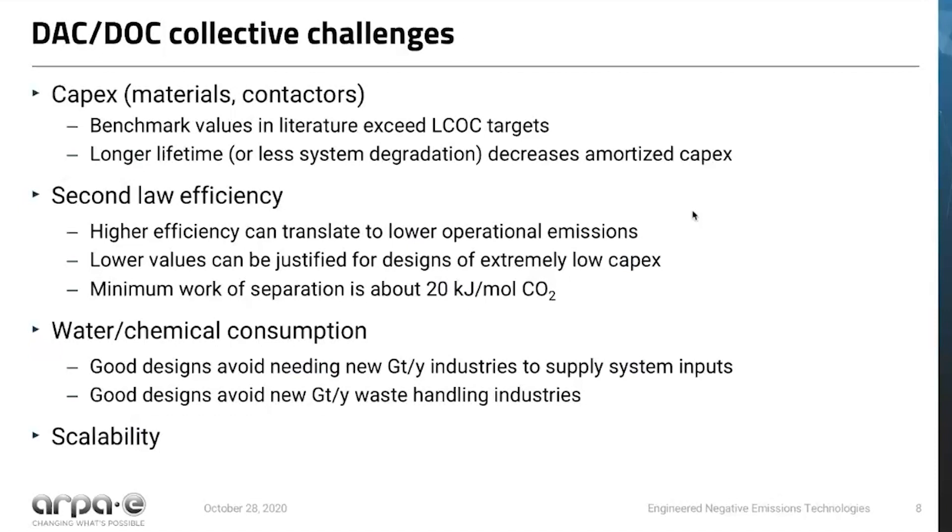We also think that good designs should avoid needing new industries to produce chemical or water inputs to the system, or deal with chemical or water outputs. Water and chemical consumption is an important challenge to be overcome. And finally, scalability is really critical for these technologies because of the predicted large need for negative emissions technologies in the second half of this century.